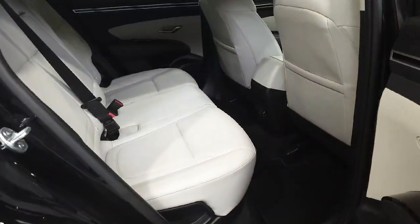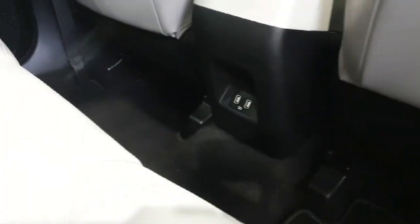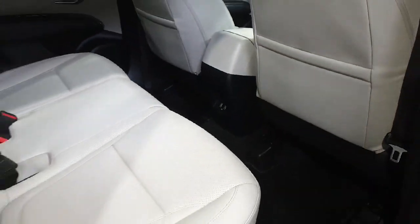Moving on to the passenger side — as you can see it has a nice lovely cream interior with two USB ports, so your phone won't be running low any time soon.